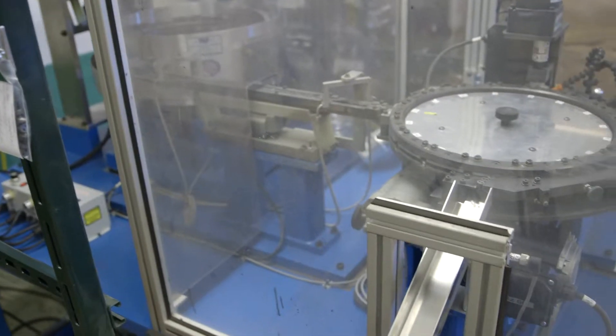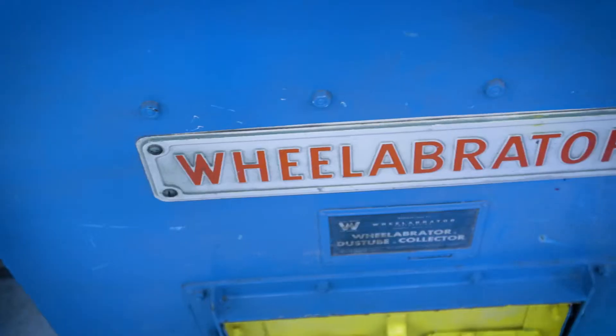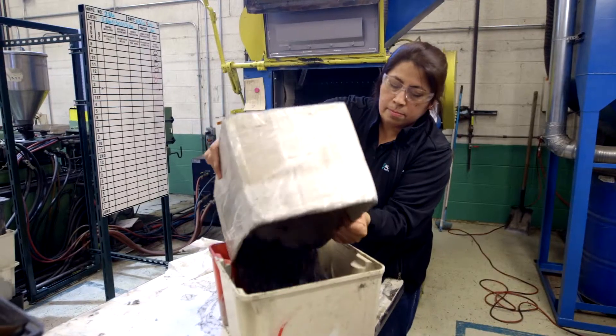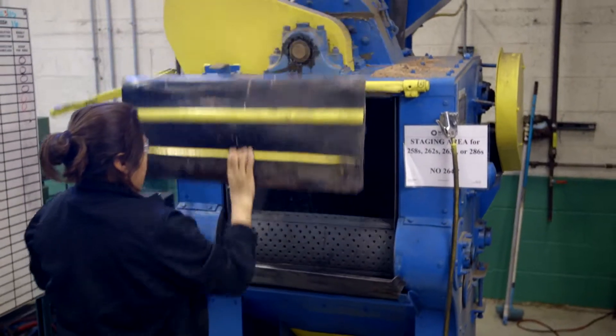Cost savings from this technology are transferred directly to the customers through lower production costs. A wheel abrador machine, which is used to eliminate flash and sharp edges, shoots small bits of walnut shells at molded components to ensure all parts are processed consistently and efficiently.